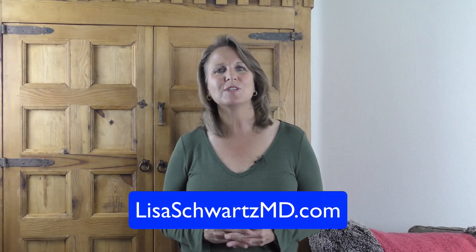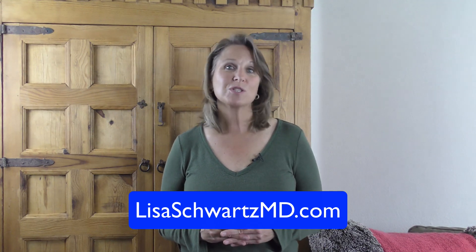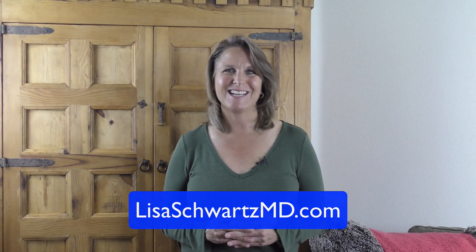So that's about it. Yearly mammograms and physical exams really are what you need. I hope this has been helpful for you. If you're interested in more information about breast cancer, nutrition, and healthy lifestyle changes, be sure to visit my website and blog at lisashwartzmd.com or subscribe to my YouTube channel at lisashwartzmd. Thanks for your time and attention, and I'll see you next week. Bye.